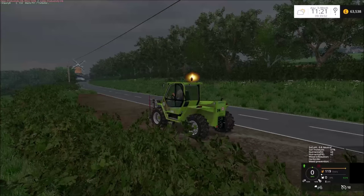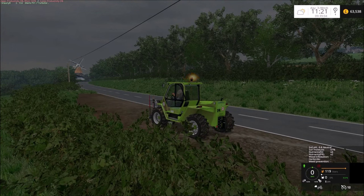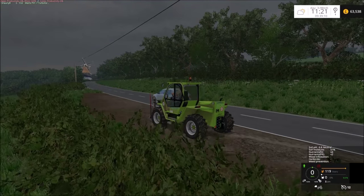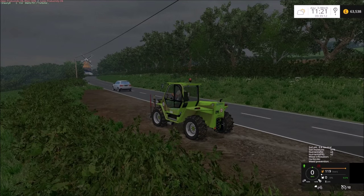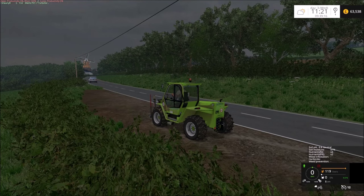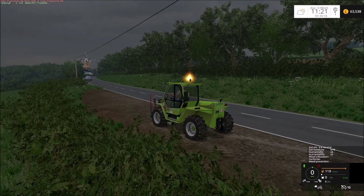Hi guys and welcome back to Cobra Park Farm: The Return. You can see the windmill working hard away down there down the road, and if you look up in the top right hand corner, 63,500 in the bank.